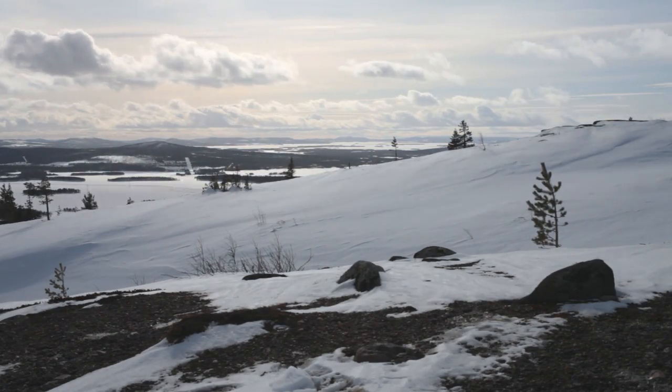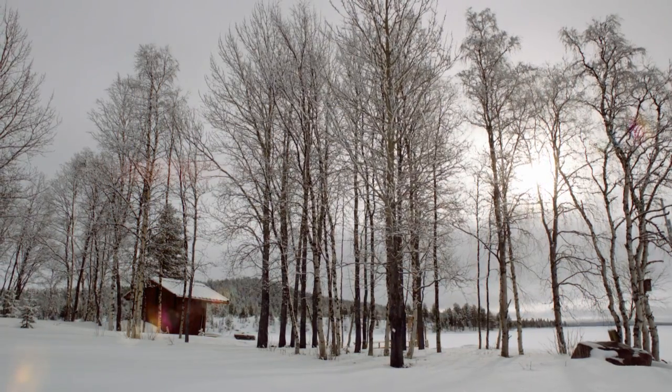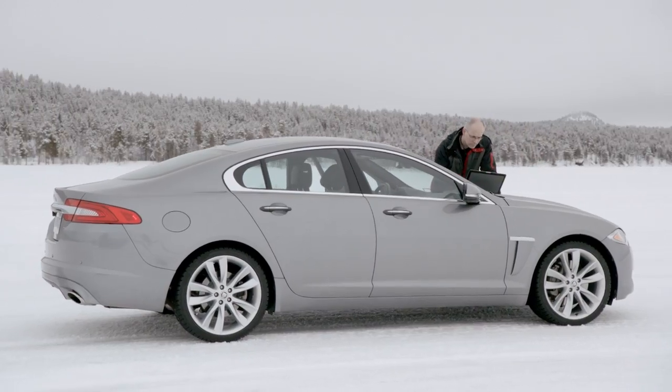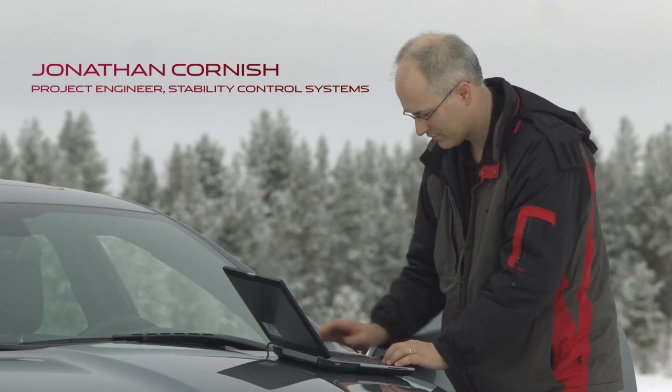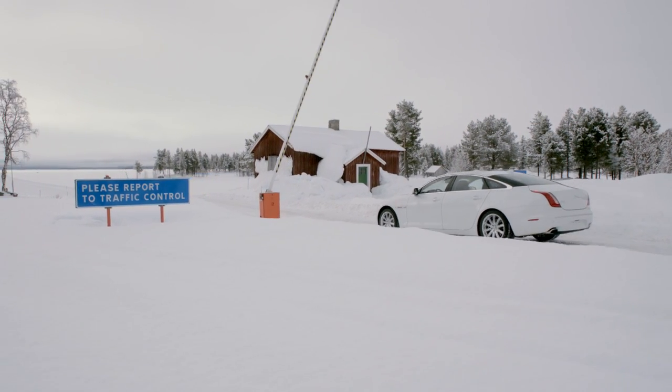We're up in the far north of Sweden, just outside a town called Ariplug. We have our own test centre here, and the facilities were inspired by the need to test Land Rovers.